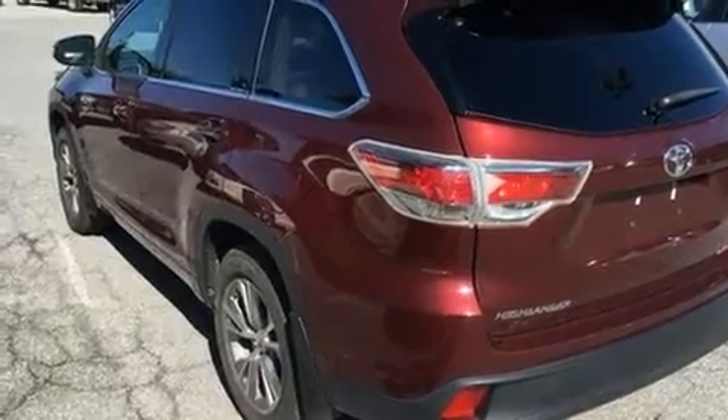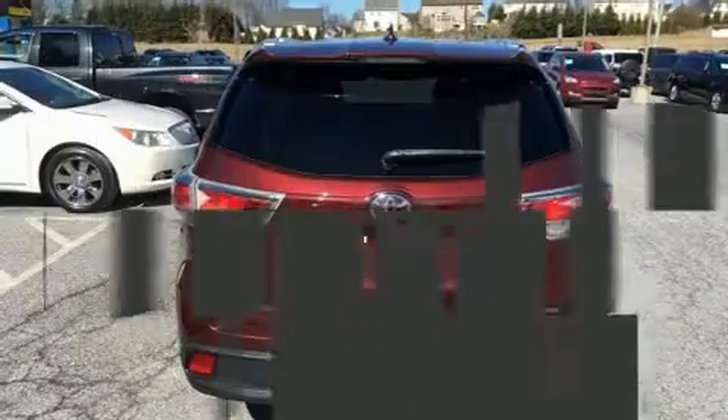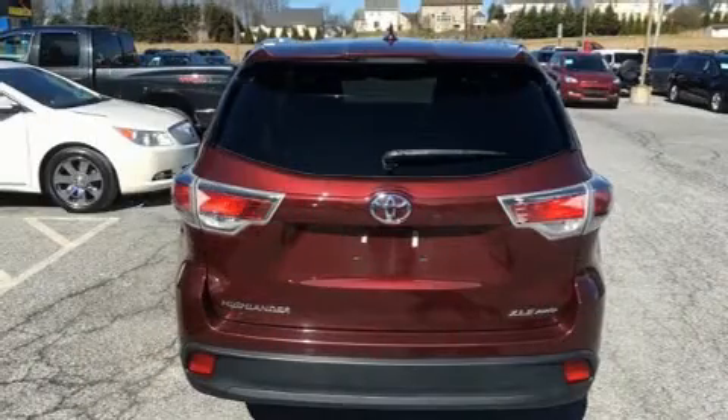It distinguishes itself from the competition with features such as front fog lights, a power liftgate, and cruise control.